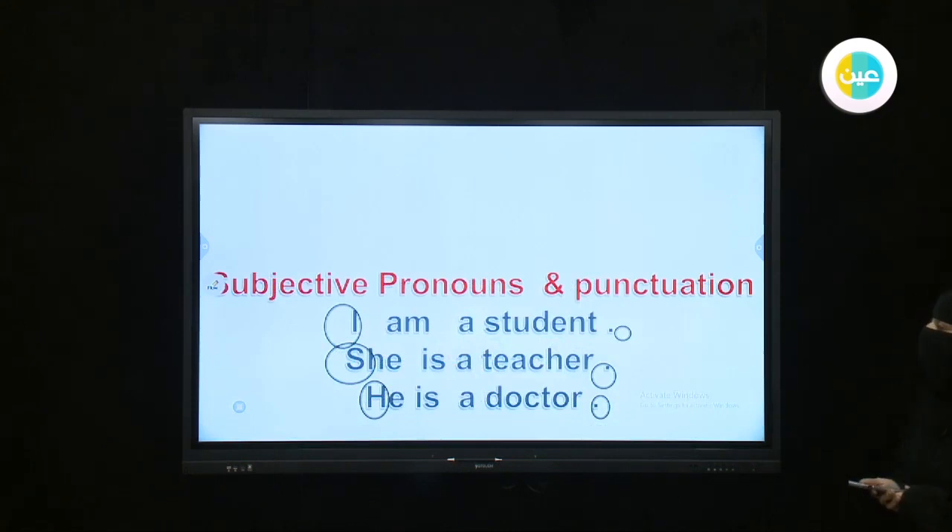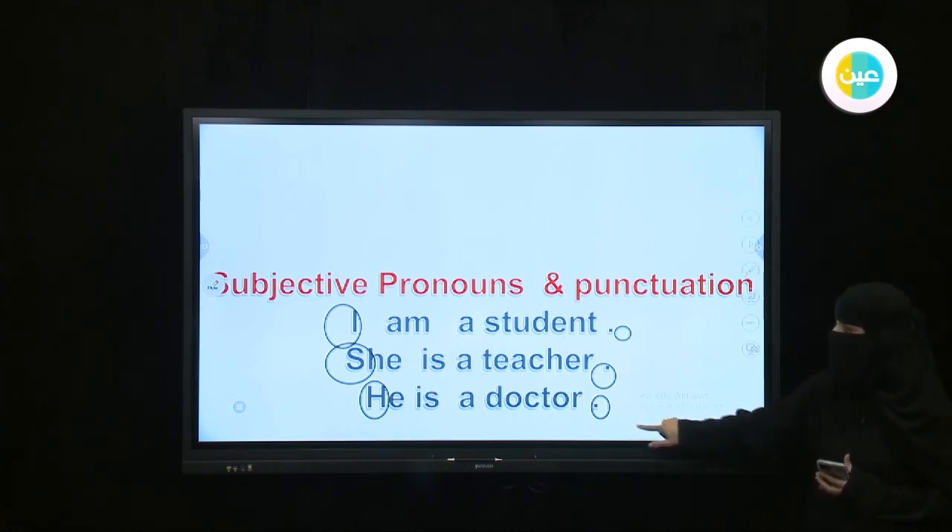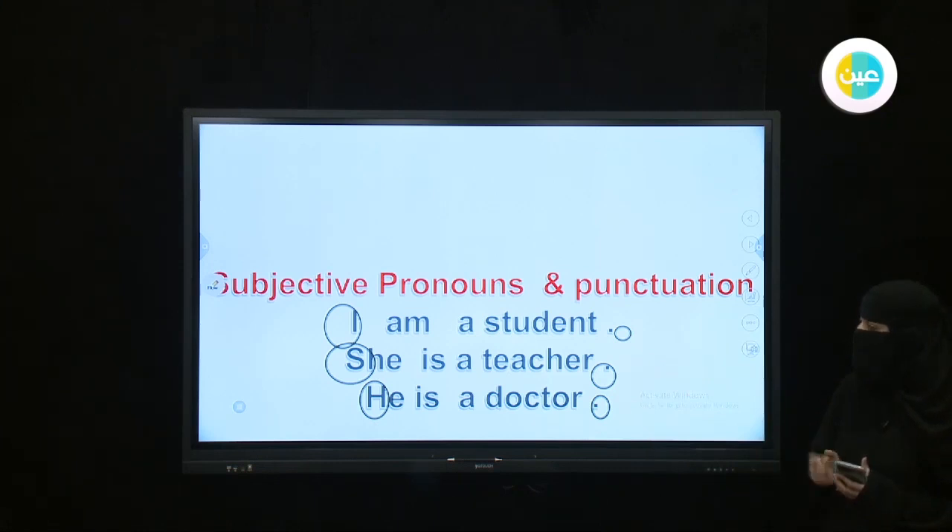When you are going to write a statement, when you finish a sentence you put a full stop. And when you start, what letter do you use — capital or small? When you start a statement, you start with a capital letter and finish with a full stop. Now let's go to the workbook.